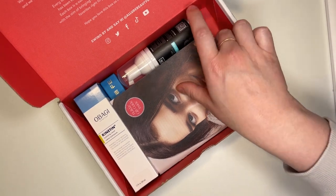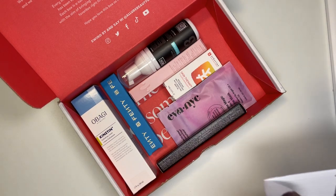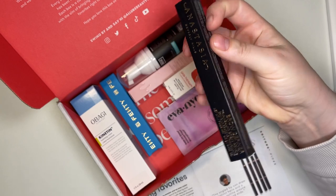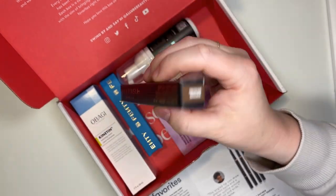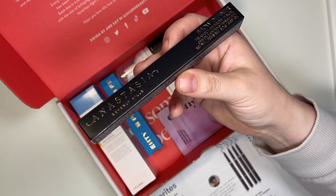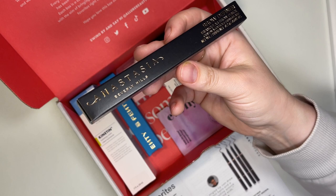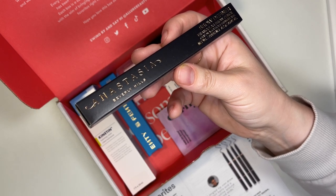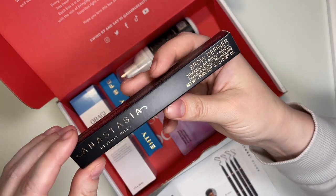Here's how it comes packaged. We have our little pamphlet that lists retail prices and descriptions of each product, which I really appreciate. The first product is a choice product — the Anastasia Beverly Hills Brow Definer Triangular Brow Pencil. I got mine in medium brown; choices were medium brown, dark brown, soft brown, or taupe. The formula makes brows look naturally thicker, and the included spoolie makes blending a breeze. This retails for $26 for the full-size 2ml product.